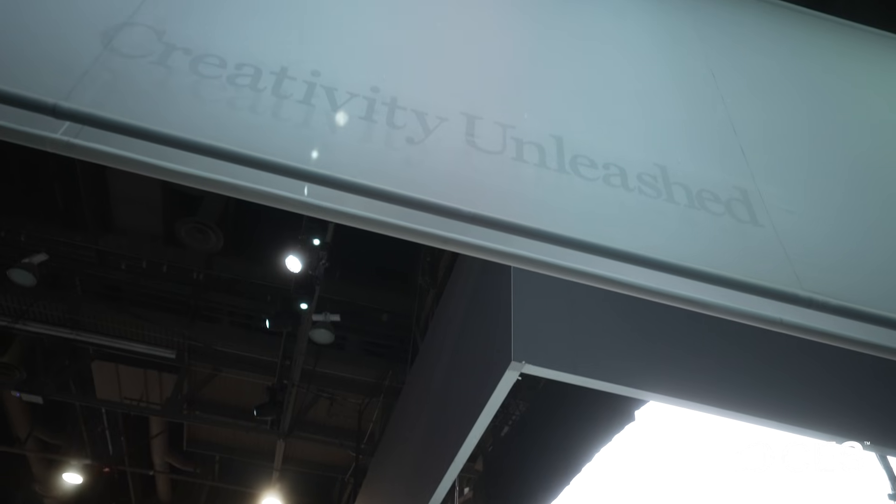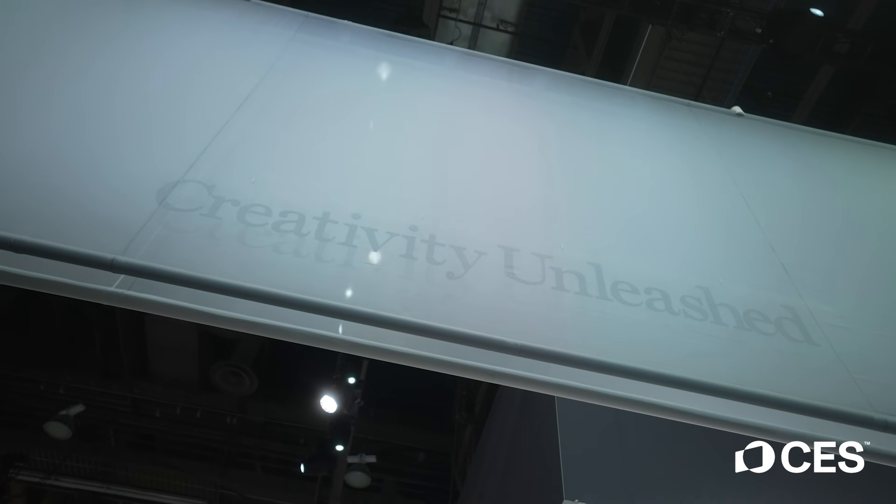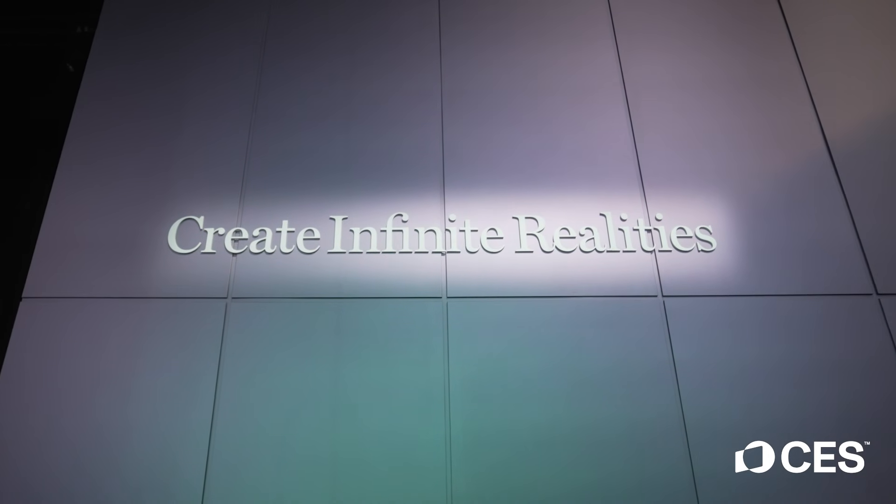On the consumer side of things, how are you guys changing what you're doing to meet the needs of consumers? One thing we're really interested in is unleashing creativity — how we get artists to use Sony tools and Sony technology. In the next few years, we're going to concentrate on how we can allow any artist at any skill level to use the same tools that we use professionally.